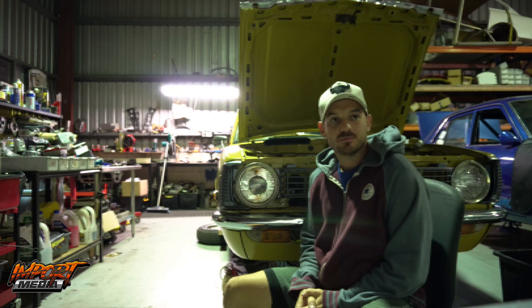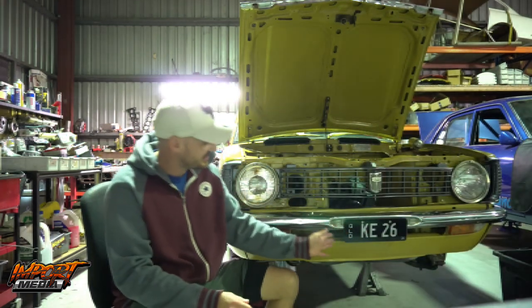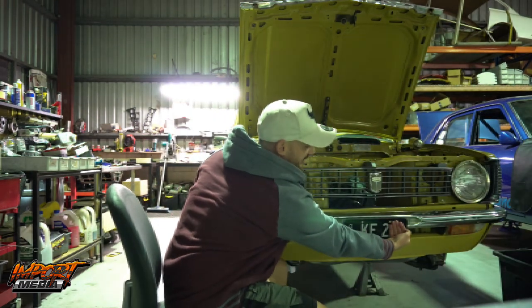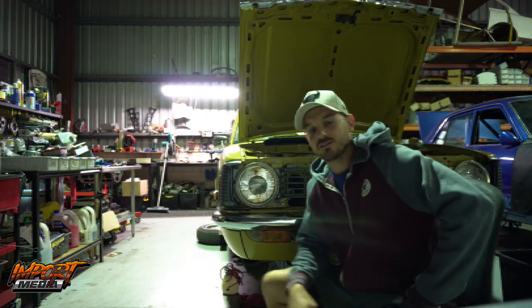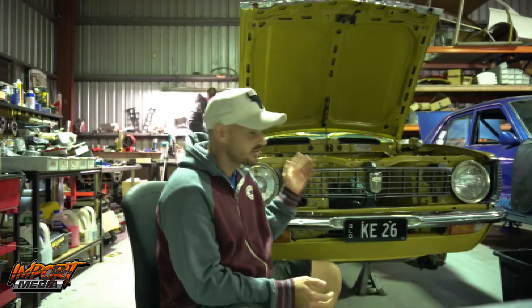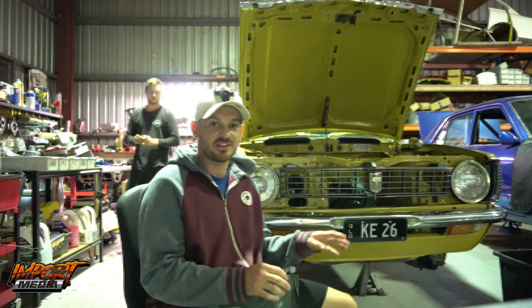Because of COVID and everything happening right now with the racetracks closed, we thought we'd do something a bit different. A friend of mine just bought this Corolla KE26 — you might have seen this number played around before with a zero. He's building a 13B powered KE26. No racing videos just for a bit. We'll see how this goes.